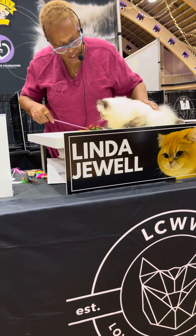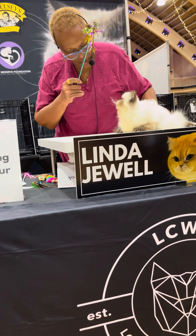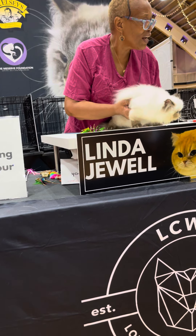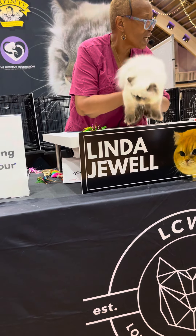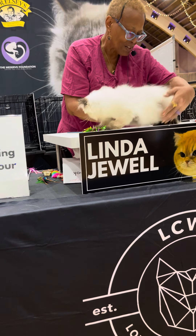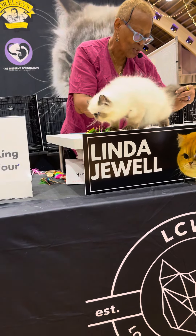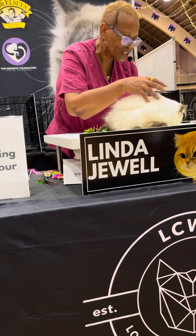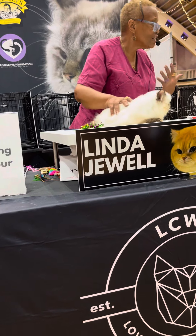This is my only Himalayan. At four months old, when we take the cat out of the cage, we're also checking the balance of the cat — this cat has balance. At four months old, this is probably going to be a wonderful, wonderful adult. But I judge it as it is today.